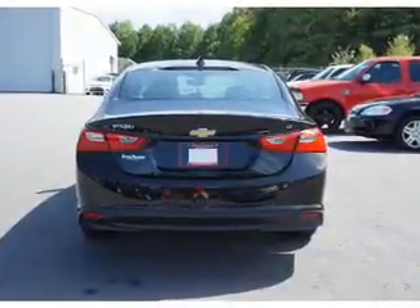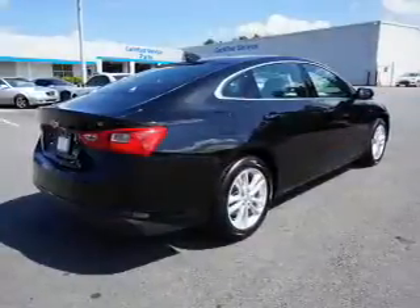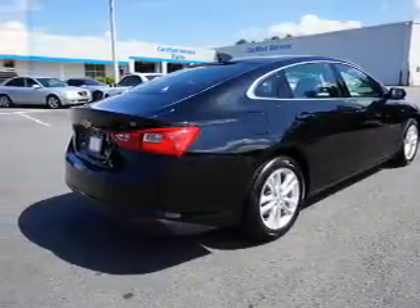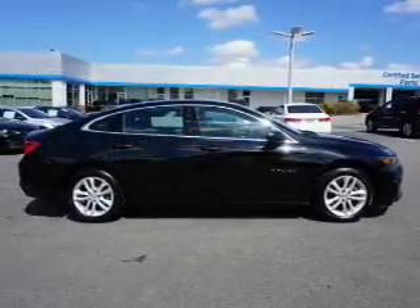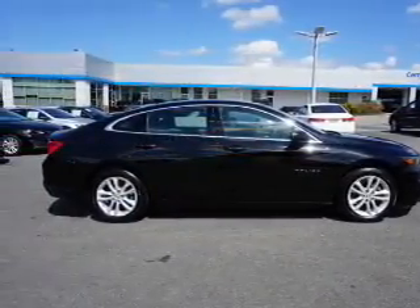Inside you'll find driver airbag, side airbags, an adjustable tilt steering wheel, cruise control, a trip computer, air conditioning, power door locks, power windows, and power steering.